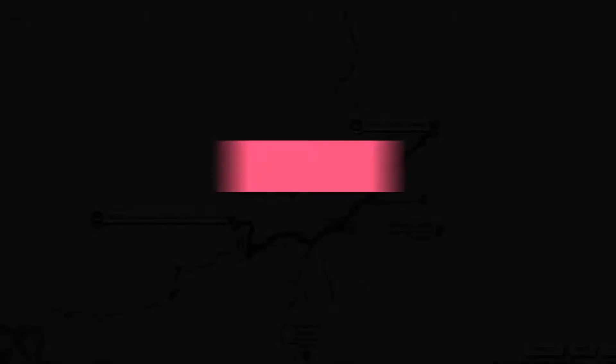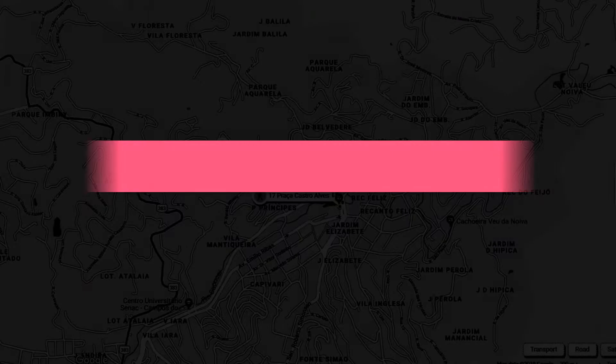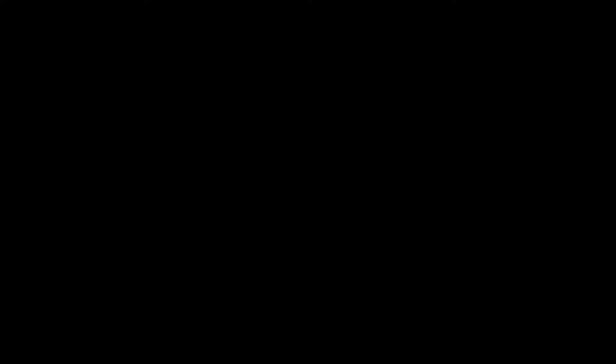Move on to Teleférico. Then on to Morro do Elefante, then move to Silver Falls — several man-made waterfalls and showers accessed by wooden decks, with nearby stalls selling souvenirs.